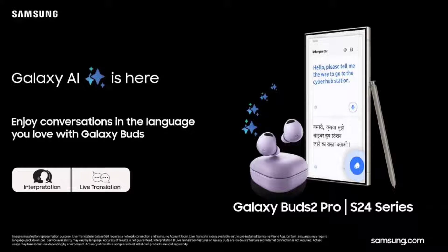The highlight feature of this update is Live Translate, allowing real-time call translations of local Indian languages displayed on the Galaxy S24 series screen while using Galaxy Buds. This means seamless conversations across languages without interruptions.